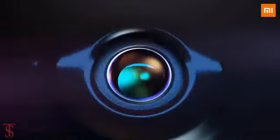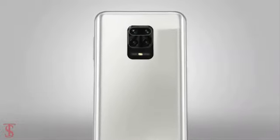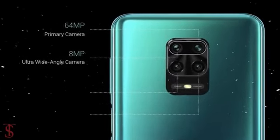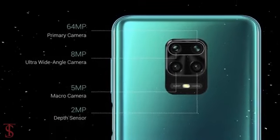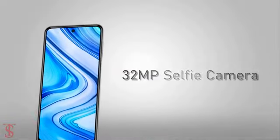In terms of camera, the Redmi Note 9 Pro Max features a quad camera setup on the rear, which includes a 64-megapixel main camera accompanied by an 8-megapixel ultra-wide-angle lens with a 119-degree field of view, plus a 5-megapixel macro lens and a 2-megapixel depth sensor. For selfies, the company has added a 32-megapixel camera at the front.